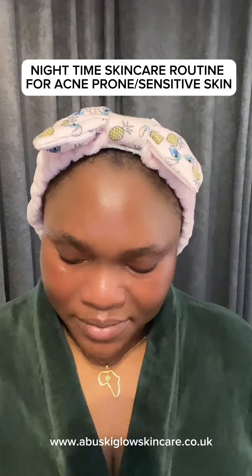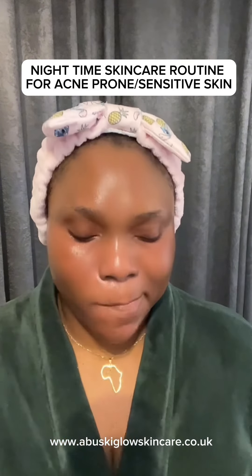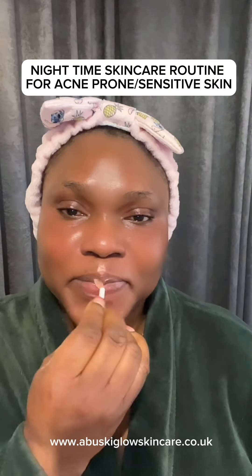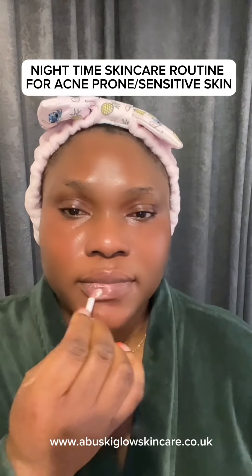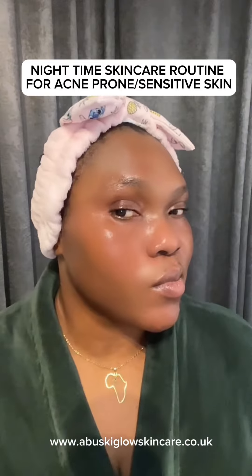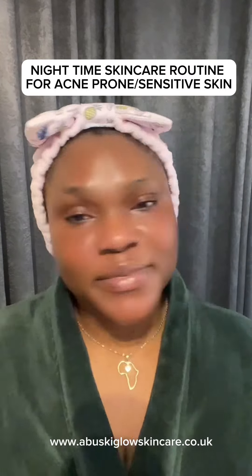Last but not least is my lip mask. I usually use this at night — before you sleep, put it on your lips and rub it in. When you wake up in the morning your lips will feel so soft and kissable. It's made with shea butter, hyaluronic acid, and vitamin C — very good. Use it at night if you want soft lips. And that's my nighttime skincare routine!